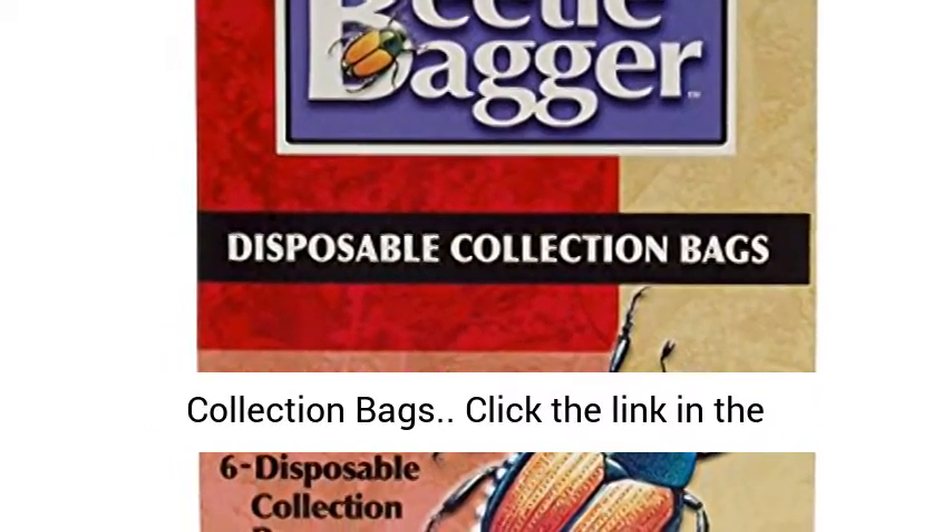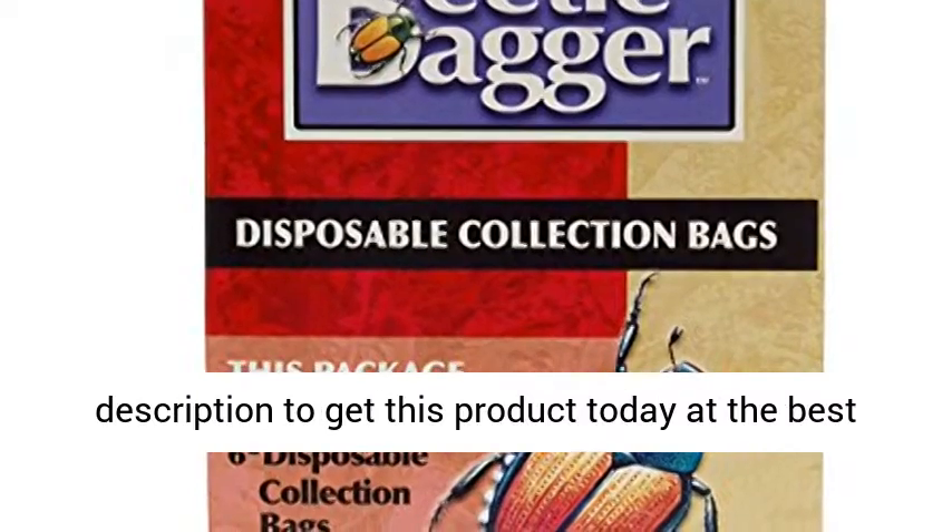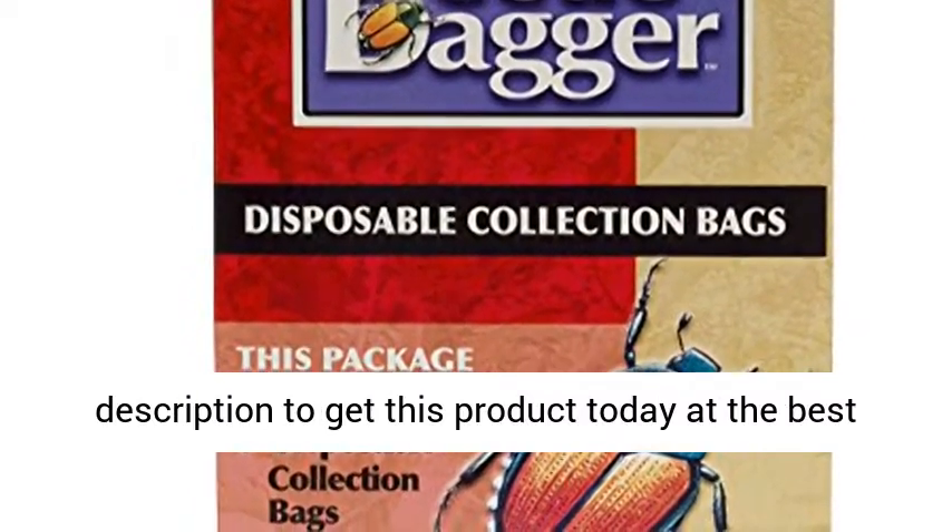Beetle Bagger Disposable Collection Bags. Click the link in the description to get this product today at the best price.